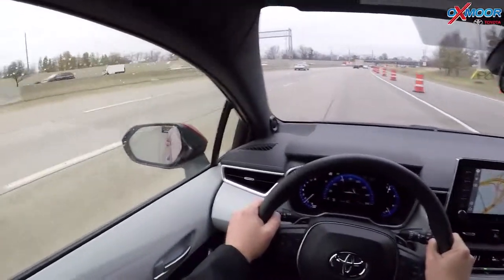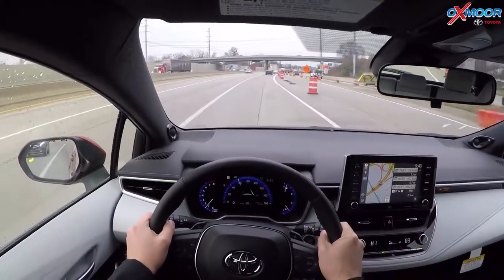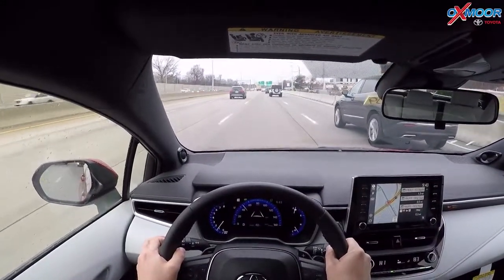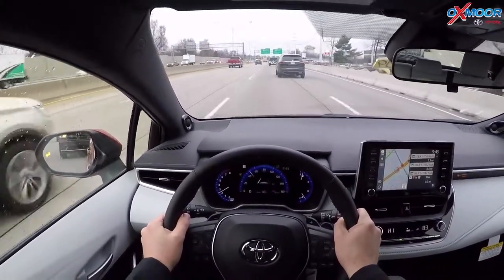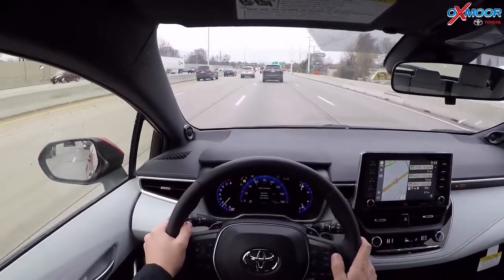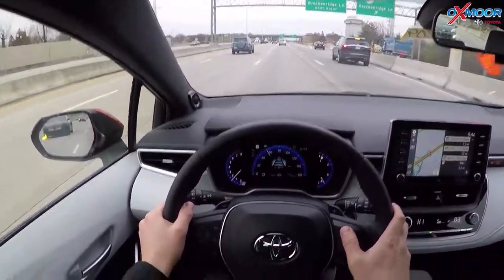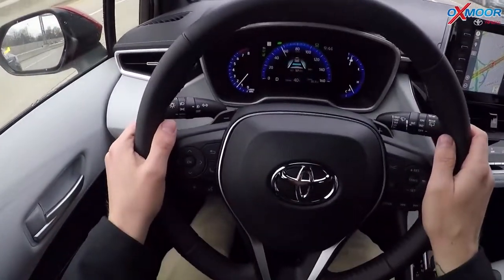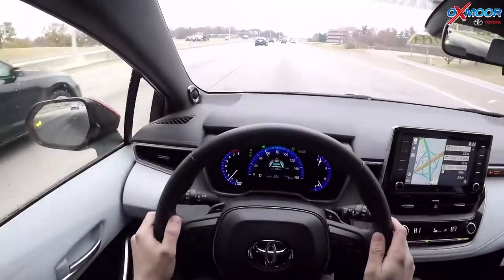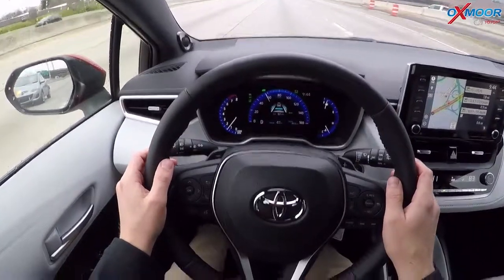The really cool feature I wanted to demonstrate today is the lane tracing assist. When you're driving with dynamic radar cruise control and lane departure turned on, the car will follow the car in front of it and also read the lane lines next to you to keep your car centered. It's not a self-driving tool — it's an alert and guidance system. So we're turning radar cruise control on, setting our speed at 57, dropping the following distance to one blue bar. You'll notice the blue lines on the outside of the white lines showing it's reading the lane, and I barely have my hands on the wheel — it's guiding me to the center of my lane.